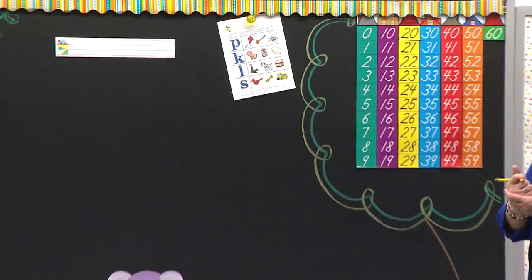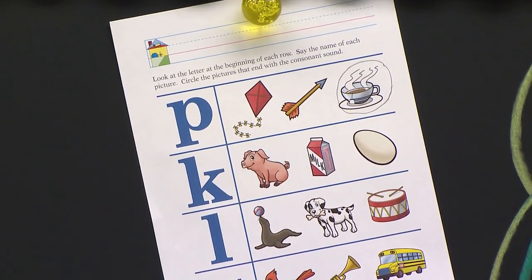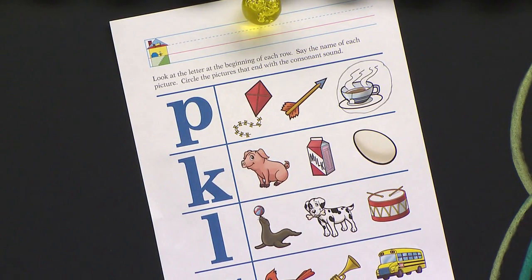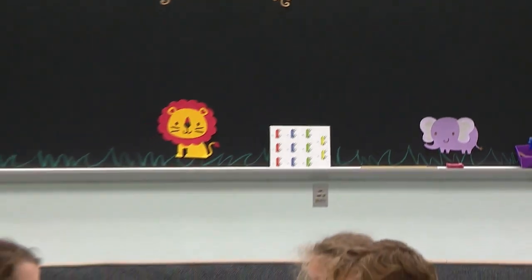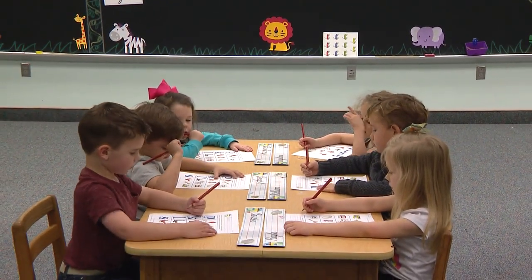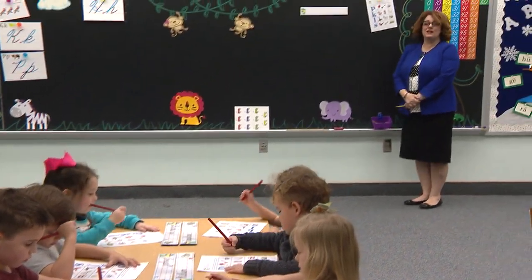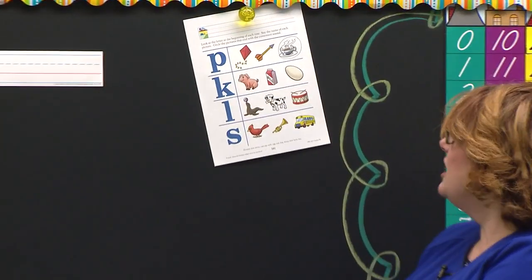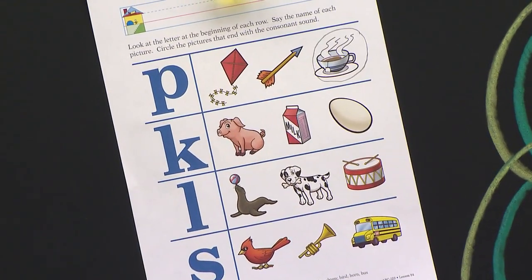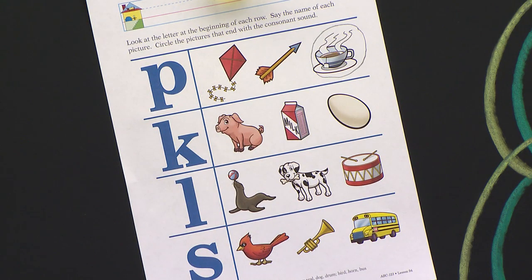Let's look. P says what, Sam? Great job. And what picture would we circle? The cup. Go ahead and circle the cup, making a nice, neat circle around the cup. The next letter is K. What does K say? Great job. Let's look. The first picture is a pig. The next picture is milk. And the last picture is an egg. Only one of those pictures has the K sound — the milk. Good. Circle the milk.